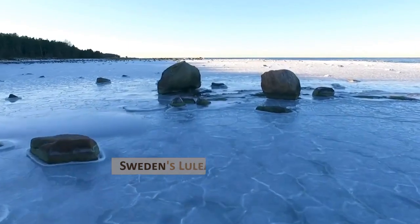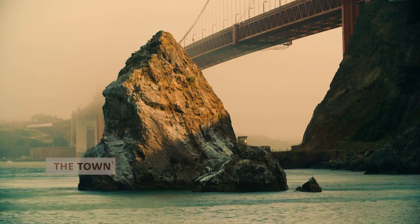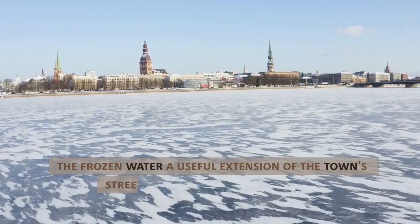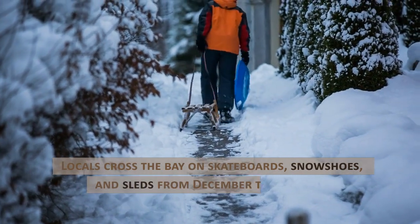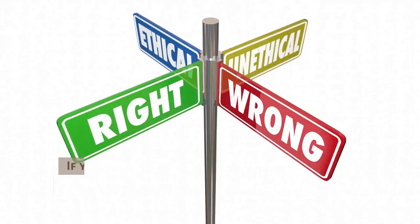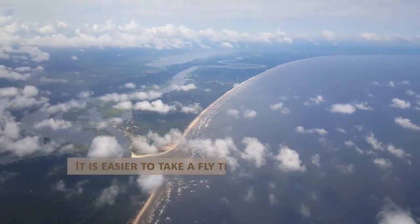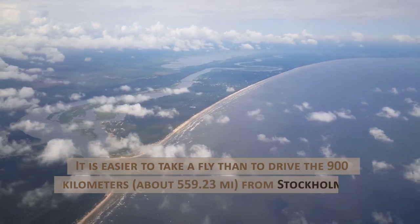Sweden's Luleå — the frozen sea. Although the sea does not always freeze over here, the town's location on a protrusion into the water makes the frozen water a useful extension of the town's streets during the dead of winter. Locals cross the bay on skateboards, snowshoes, and sleds from December to February. However, certain highways across the sea are only open then. If your car encounters thin ice, there are signs warning you to unbuckle for a quicker getaway. It is easier to take a flight than to drive the 900 kilometers, about 559.23 miles, from Stockholm to Luleå.